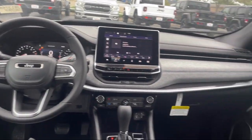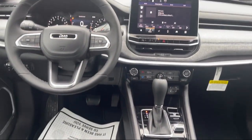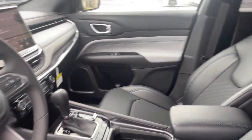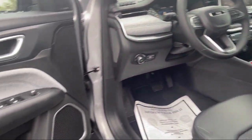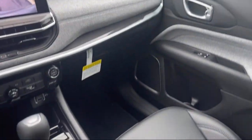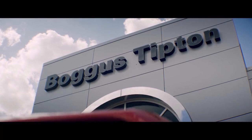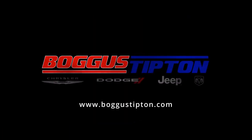Here at Bogus Tipton Chrysler Dodge Jeep Ram, we pride ourselves on superior customer service. Our professional and courteous staff is here to make sure that your dealership experience is as smooth as possible, from the moment you set foot in our showroom to the moment you drive off our lot in your dream car — all while offering the best deals and the lowest interest rates available.